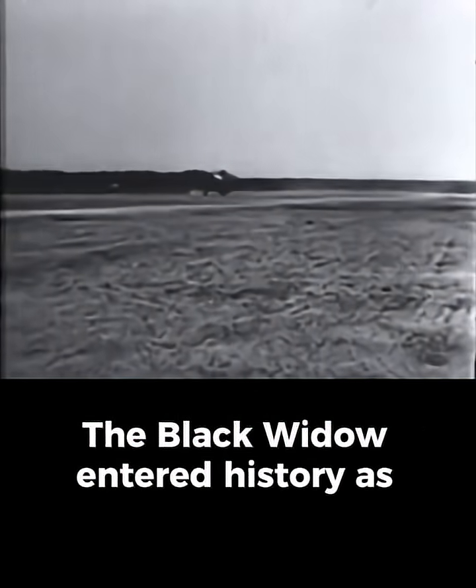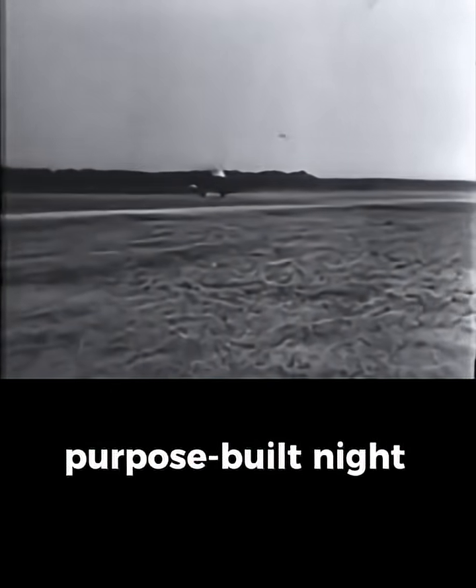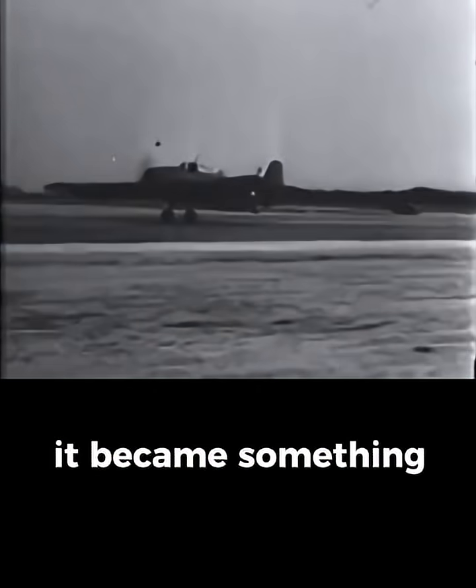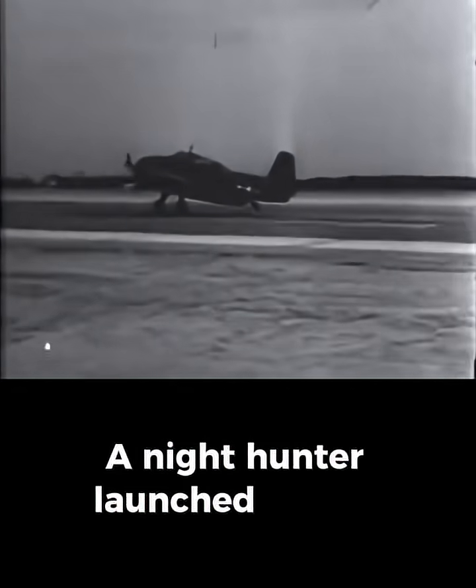The Black Widow entered history as America's first purpose-built night fighter. But in these JATO tests, for a brief moment, it became something far more brutal — a night hunter launched by fire.